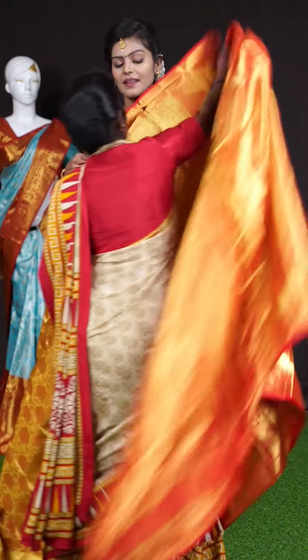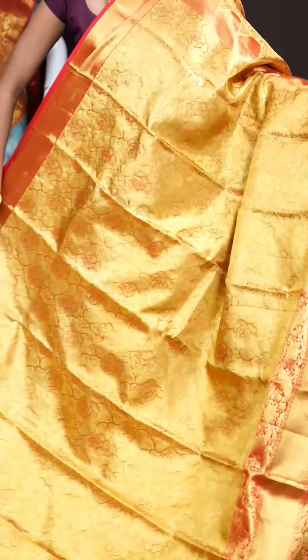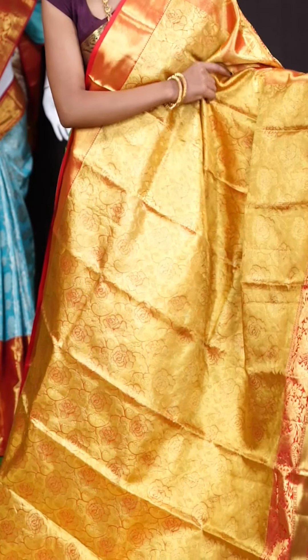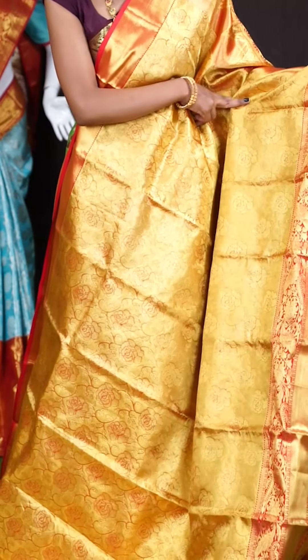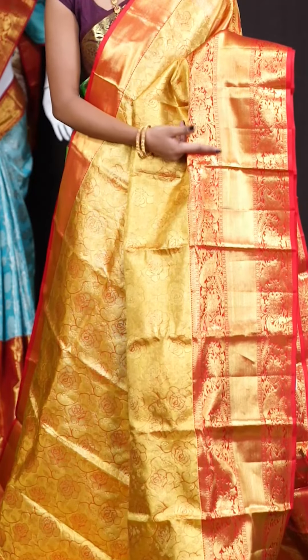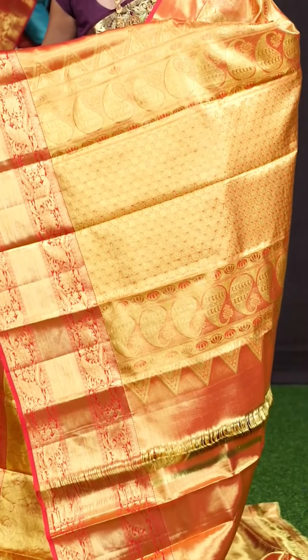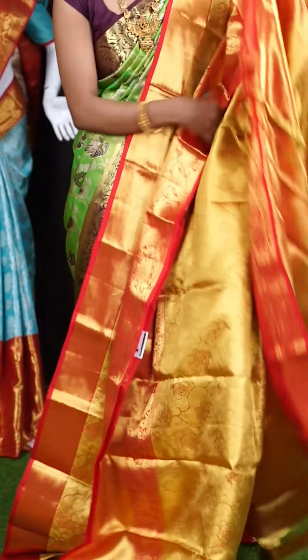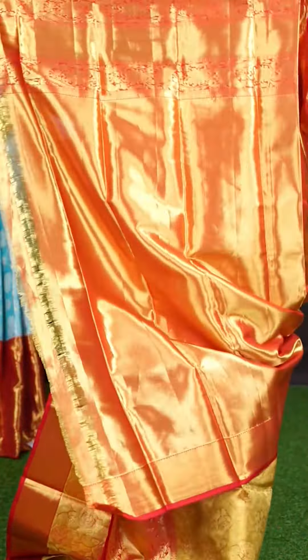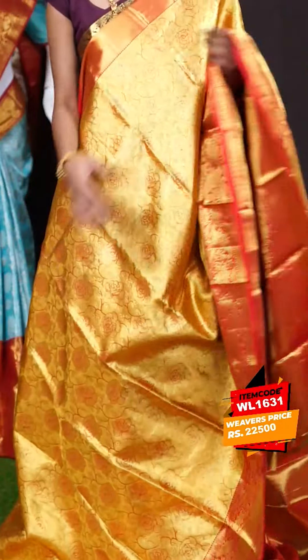Next saree. Here we have another beautiful one which looks very pretty — it's with gold and red color combination. On the body it's a very beautiful design with golden zari, paddy work, small work jaal weaving, with all lotus flower design. The border is in red color with leafy flower zari line designer border. Have a look at the grand rich designer pallu. The blouse is a red color zari dot designer blouse with border. The item code is WL 1631 and the price is 22,500 rupees only.